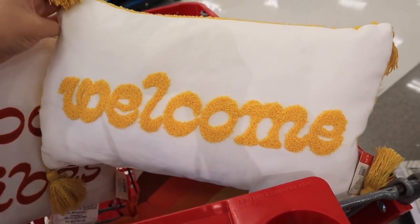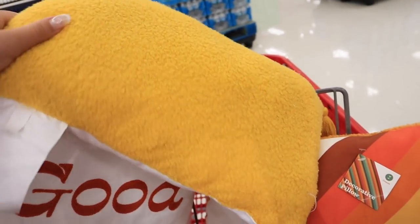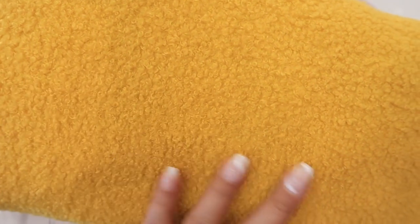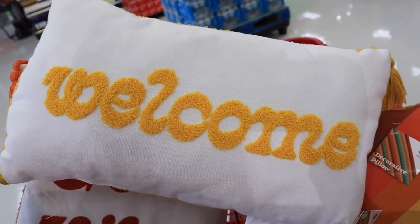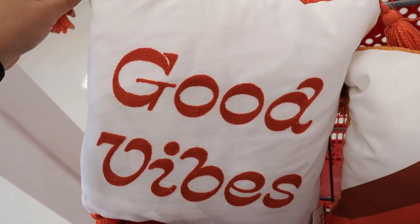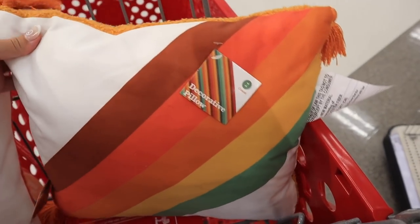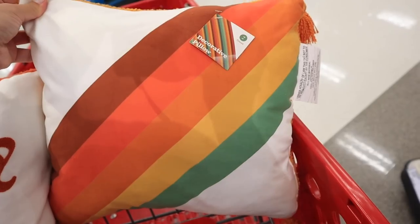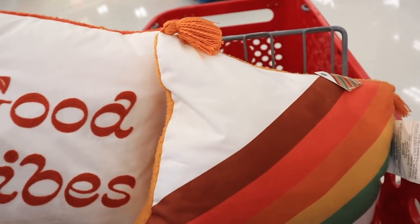A couple new dollar spot pillows, perfect for fall. They have one that says 'Welcome' with orange or mustard tassels and mustard Sherpa on the back — almost a poodle-type material in a bright mustard color — for $5. Then there's one that says 'Good Vibes' in a similar font, same tassels and Sherpa on the back, in a square shape for $5. And one that ties them together with a colorful fall stripe, orange tassels, and an orangey mustard back, also $5.